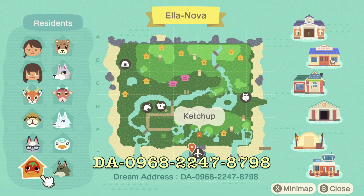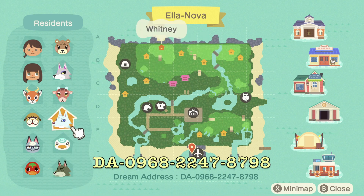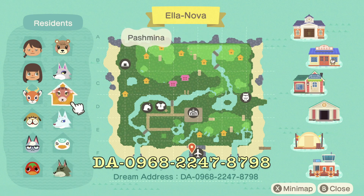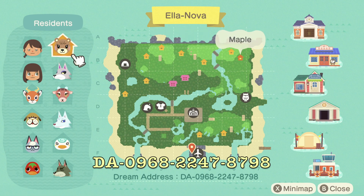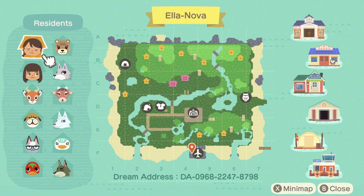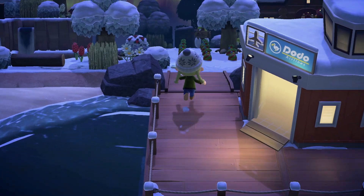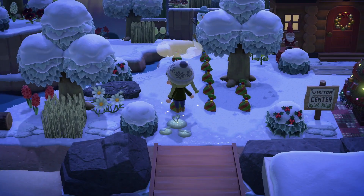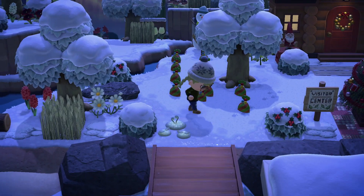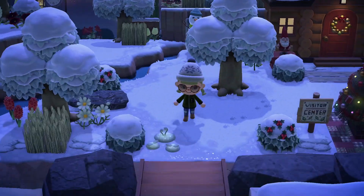Here you can see I have the DA up on the screen for you. You should absolutely come visit this island — it was so much fun to run around. I always love a good wintry island set at night; it's always so pretty. This one is set with the Aurora Borealis in the background, which is always gorgeous. They really nailed that weather event.